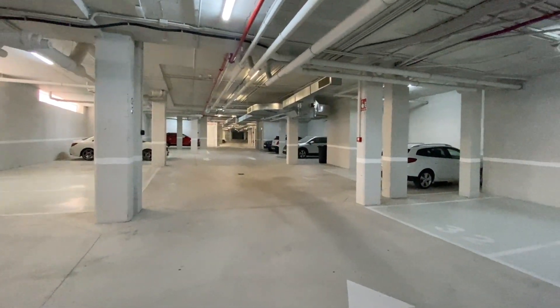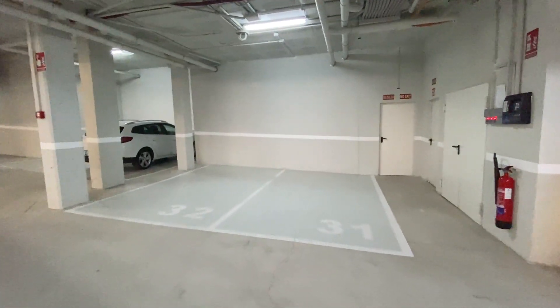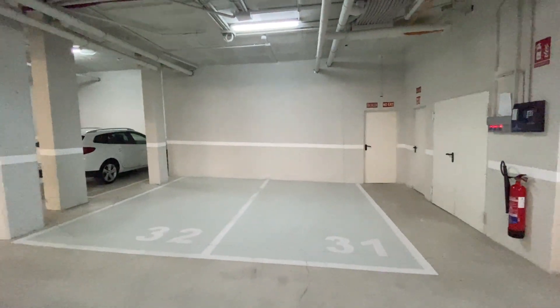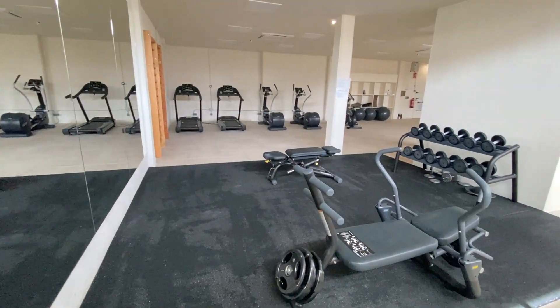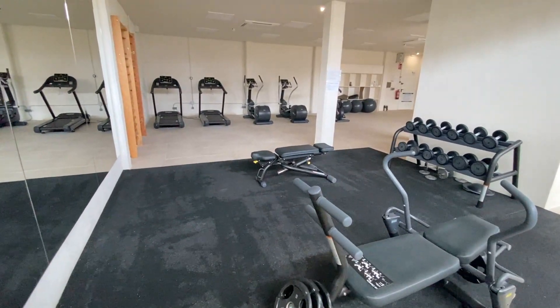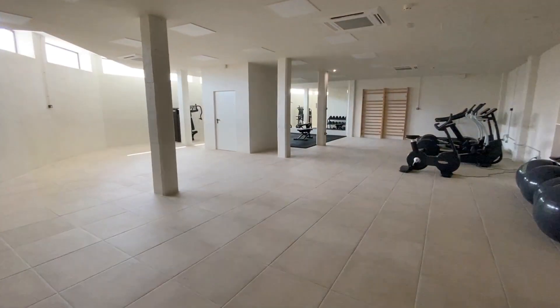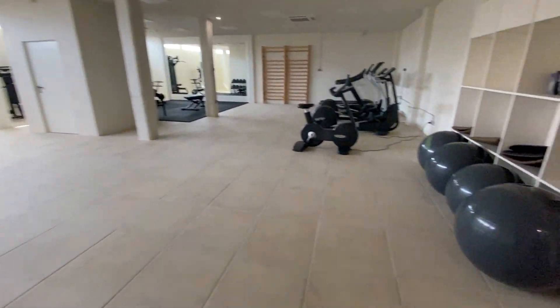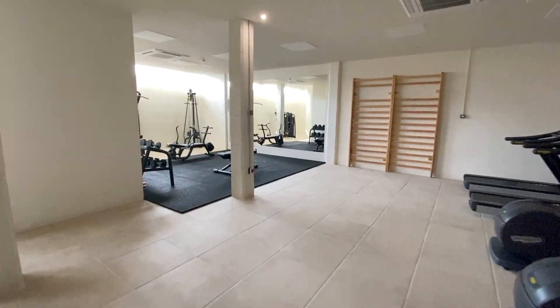This is the underground parking — very big, high ceilings, very bright. We think it's these two spaces, but it's two big parking spaces next to each other. And you've got a lovely big gym area with enough room for aerobics and everything as well — all this space here for aerobics. So it's a great underground gym area.